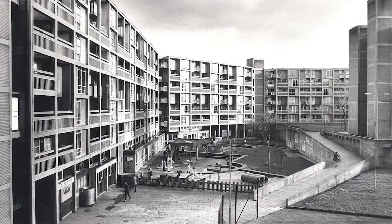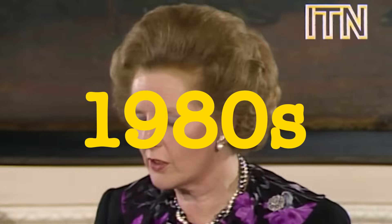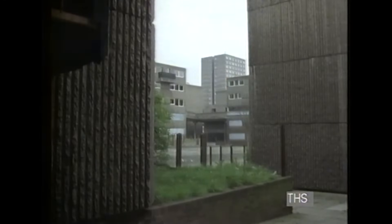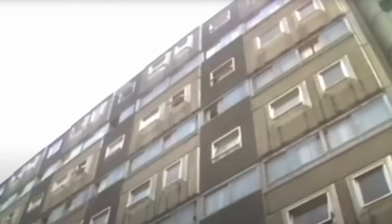For decades, this seemed like the future of housing. But then the political winds shifted, and the system that supported these innovations collapsed. Everything changed in the 1980s. The government decided council housing was too expensive and sold 1.5 million homes to private owners under right to buy. The best properties sold first. What remained were the towers nobody wanted.